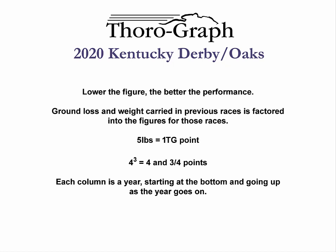Ground lost or saved on turns, as well as weight carried, is already factored into the figures for previous races, with five pounds worth one point on the thoroughgraph scale. The lower the figure, the better the performance. Big figures are points; the superscript is for quarter points. So big four and little three means four and three quarters.